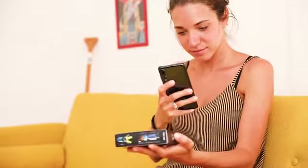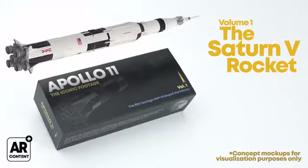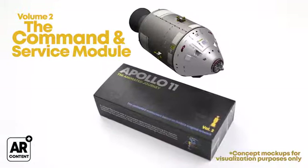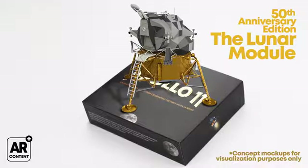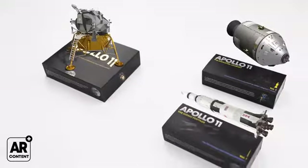But there's more. Each flipbook comes with an augmented reality feature that we will develop specifically for this purpose. On Volume 1, you'll see the powerful Saturn V rocket. On Volume 2, the command and service module. And when both are packed together, the mighty lunar module appears in all its glory. Each of these 3D models will incorporate extra detailed information on the technical specs of each spacecraft.